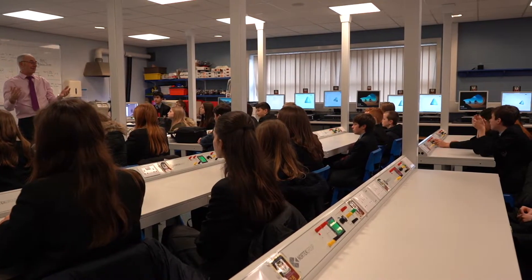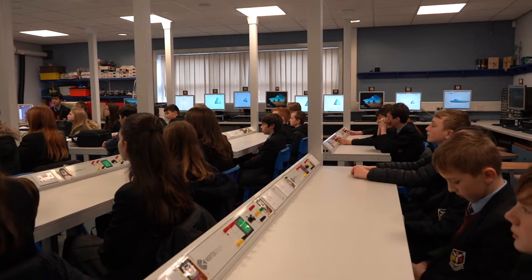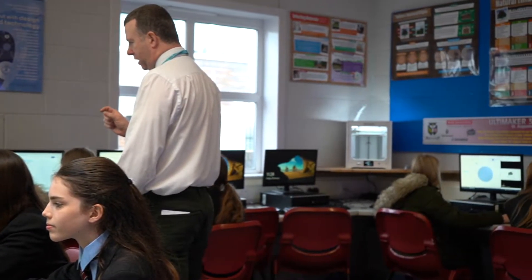I enjoyed using the different programmes to design it and then watching it being made on the 3D printer. I also enjoyed designing it because it was a lot of trial and error.